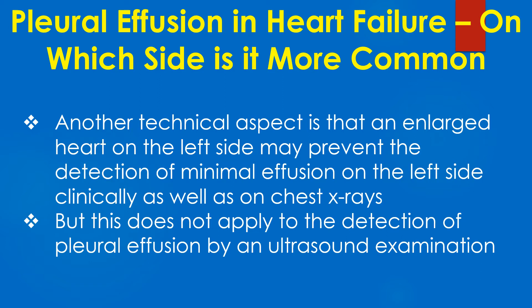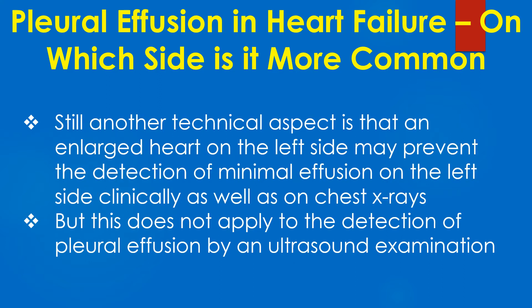But this does not apply to the detection of pleural effusion by ultrasound examination. Still another hypothesis is that individuals with heart failure prefer to lie in the right lateral position, and hence it is a simple gravitational phenomenon to have larger effusions on the right side in heart failure.